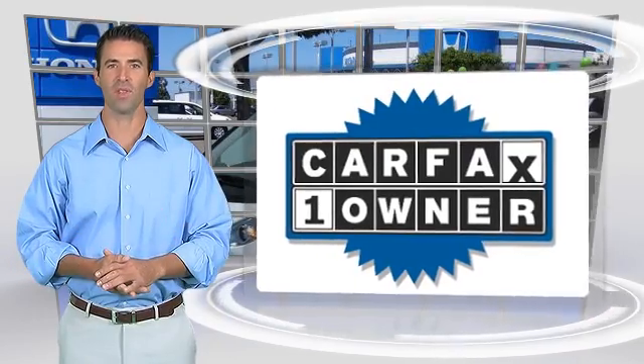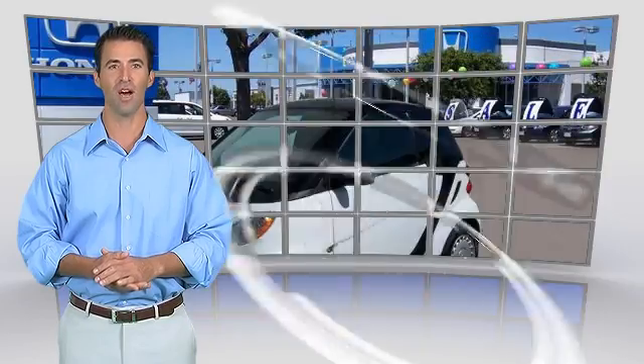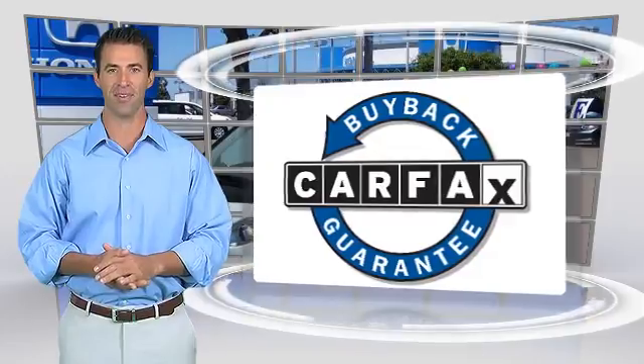This is a one-owner vehicle with a Clean Carfax Vehicle History Report. Be sure to find a complimentary copy of this report online or contact the dealership. This vehicle also qualifies with a Carfax Buy Back Guarantee.